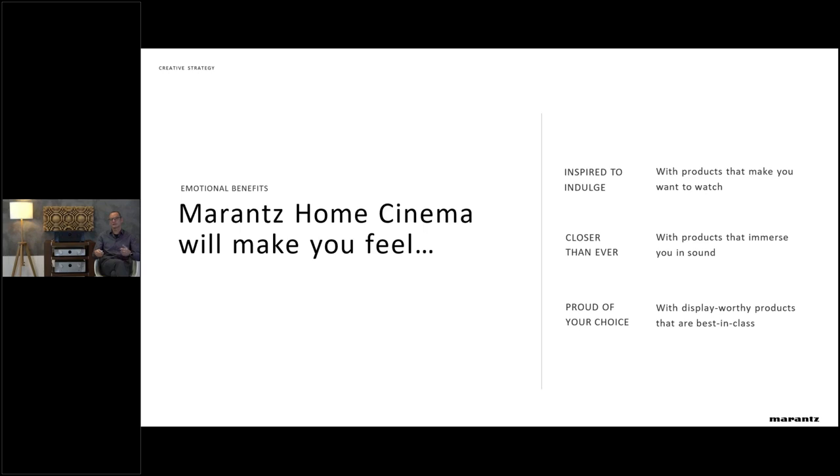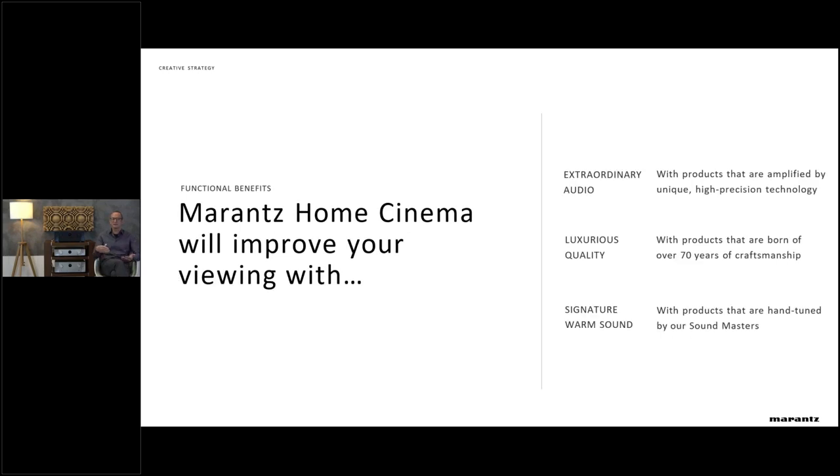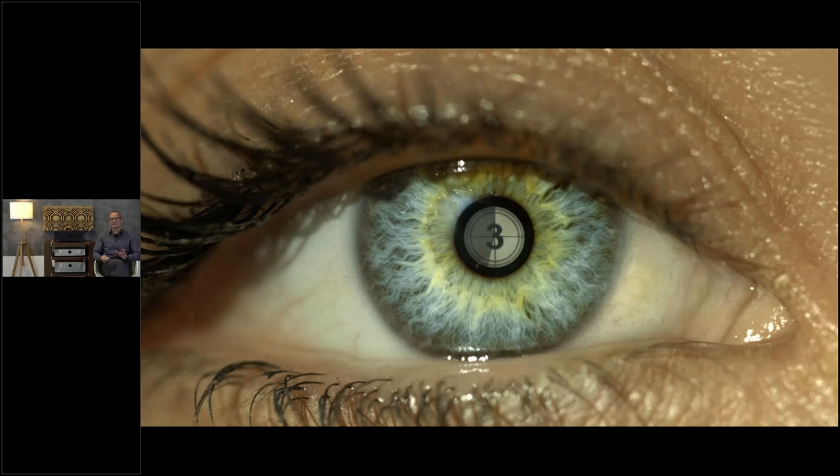You're using best-in-class performance products that look great. On the technical and functionality side, Marantz will improve your viewing experience because the audio quality we deliver is at a very high level — we use the latest technologies, luxury quality, and 70 years of experience. Each product will get sound-tuned to the Marantz sound quality by our Sound Master. Let me start with a video we created that nicely puts it all together — the emotion and the technical aspect.